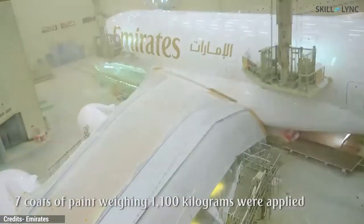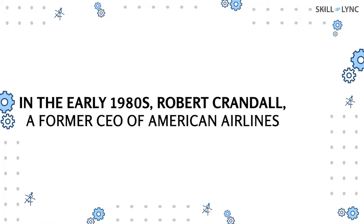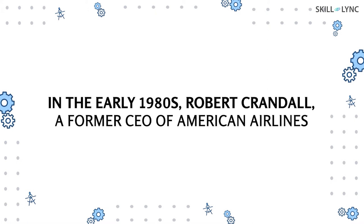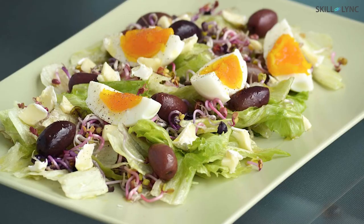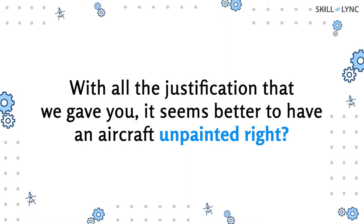This is why airliners take weight very seriously, and also why they make a huge fuss when you carry extra baggage. In the early 1980s, Robert Crandall, a former CEO of American Airlines, claimed that by just removing one olive from every salad served on board, the carrier made annual savings of around $40,000.